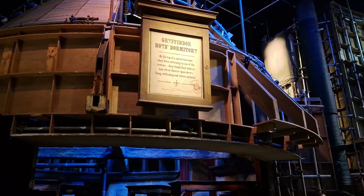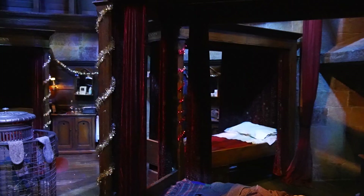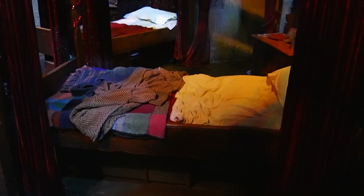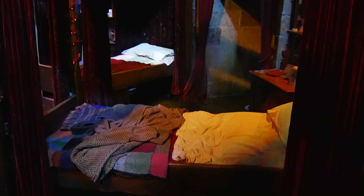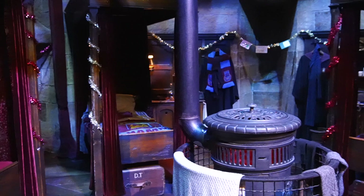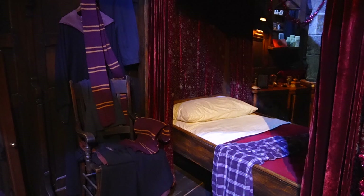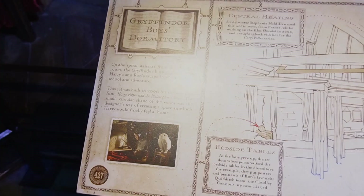Take for example this — the Gryffindor Boys Dormitory. Now in the films they look pretty massive, but I assure you that this is the actual size of them. It's really tiny, but it's definitely not lacking in detail. Literally everything that you see here is meticulously designed to look that way. But if you're still not sure what's going on, there's always a placard with information that will highlight what's in front of you.